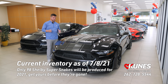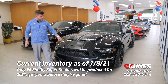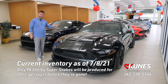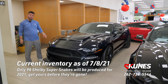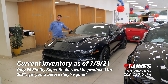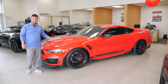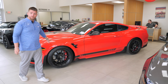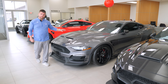In stock currently, we have the 2021 Super Snake in triple black — agate black exterior, shadow black vinyl overhead stripe, satin black wheels — in the convertible option with automatic. We also have the 2021 Coupe in anti-matter blue with a black overhead vinyl stripe and satin black wheels with automatic, and a race red with black vinyl overhead stripe, satin black wheels, and manual transmission. The carbonized gray with black stripe, satin black wheels, and manual transmission is also available.